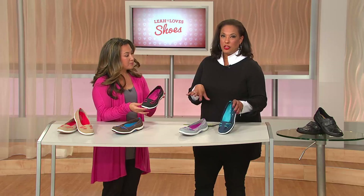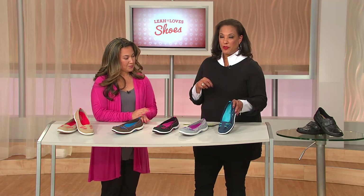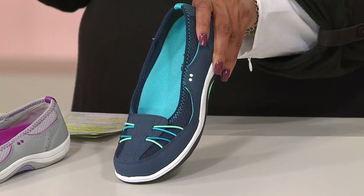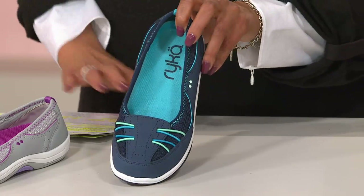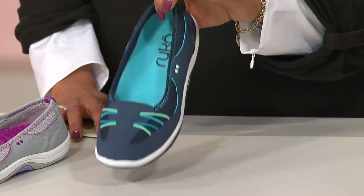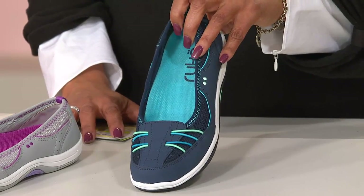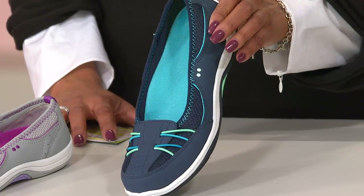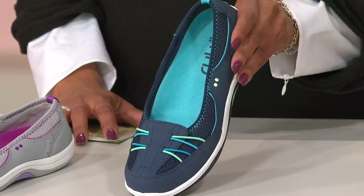First of all, you can look at this shoe and see that it's adorable. Leilani is going to walk you through some of those comfort features. What I do want to make sure you understand is that this has a while-supplies-last price. What that means is we went to Rika and said we know our customers will love that style, so we took everything that was available to us and got a price savings that we pass on to you while the supply lasts.